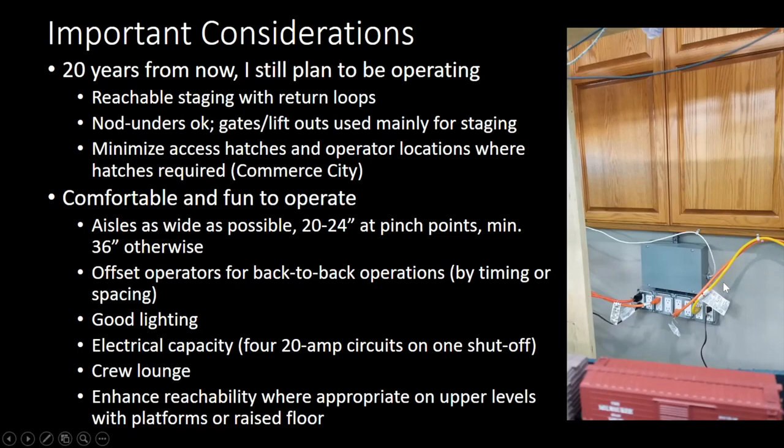We have a crew lounge available, and then the reachability on upper levels — we've got a couple of places. At one point we debated some elevated flooring for a yard, but at this point we're not going to do it. We've tried it long enough and people seem to be able to reach just fine.